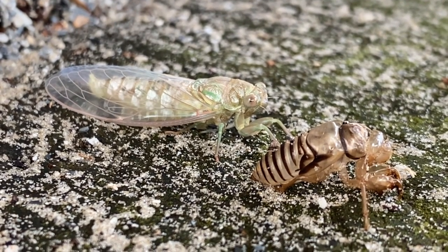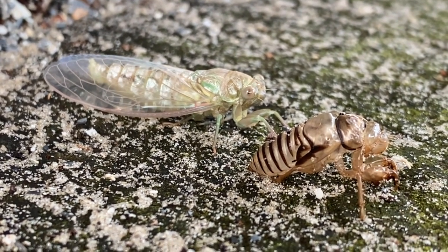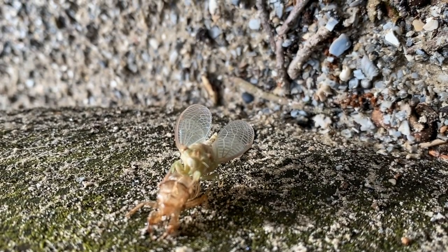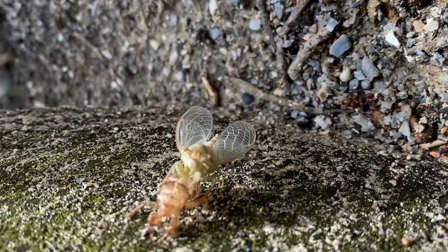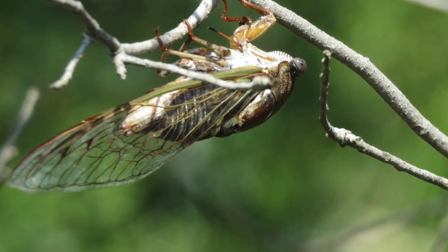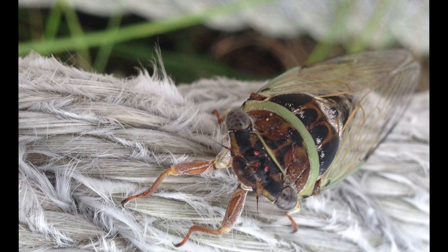It takes hours for their wings to fill with fluid and their new exoskeleton to harden. This is one of our characteristic summer sounds — males using a drum-like instrument in their abdomen calling to attract females.